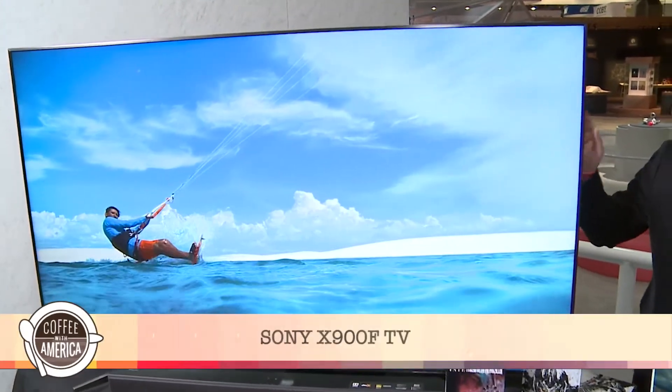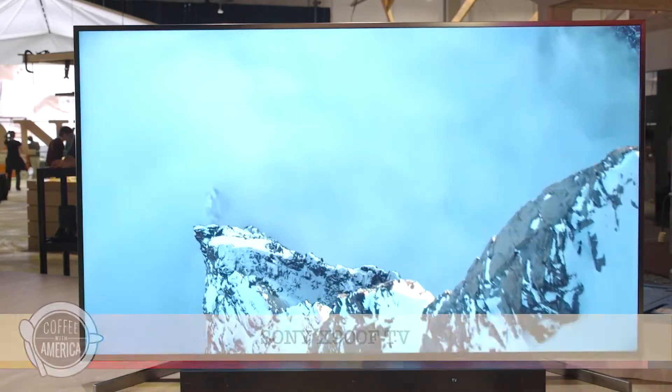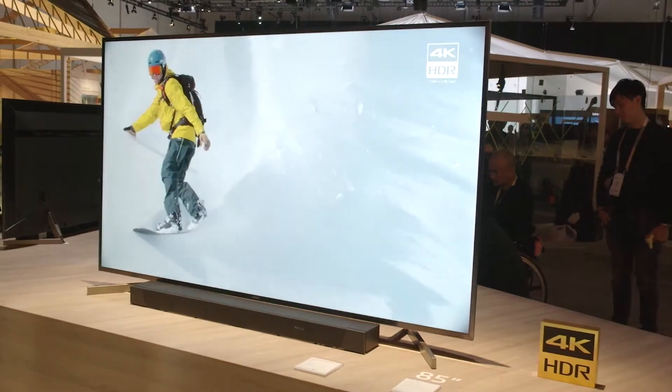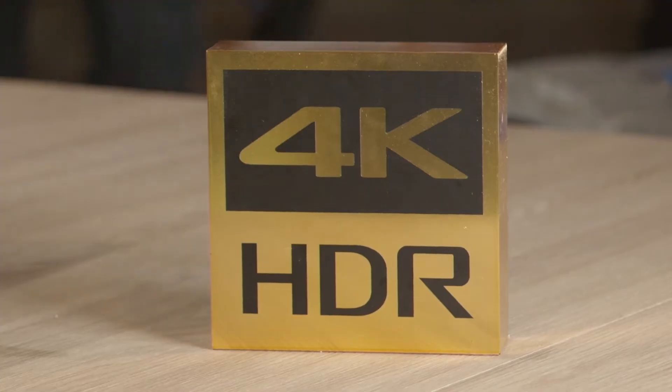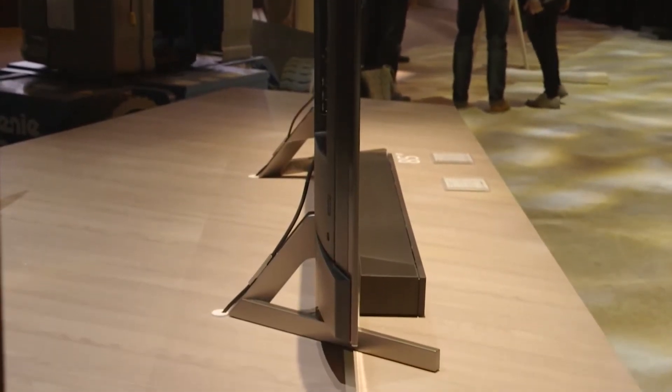I'm standing beside the Sony X900F big screen TV — up to 85 inches. Absolutely stunning LED TV that's backlit, not edge lit, so a lot more brightness and contrast and more vivid colors. It's got the X1 processor behind the scenes, supporting HDR10 and Dolby Vision.